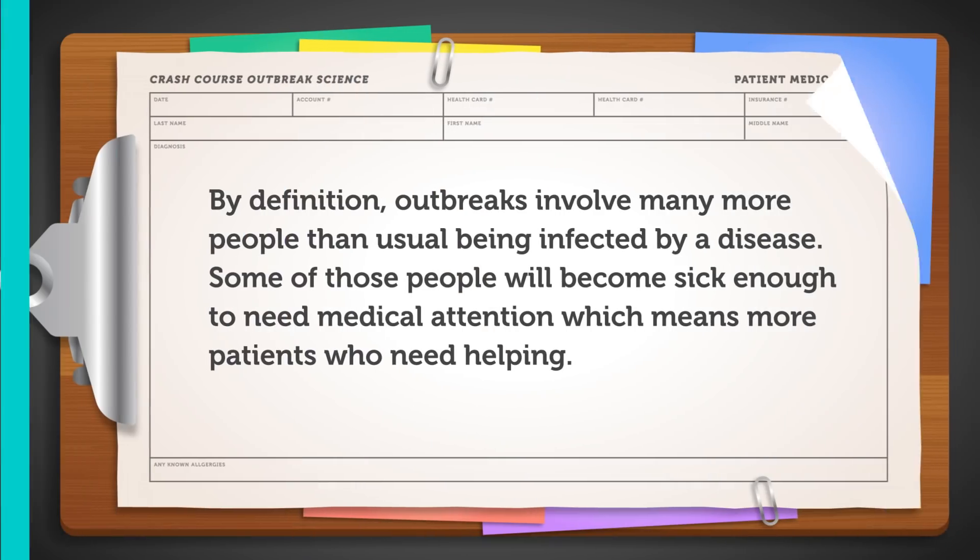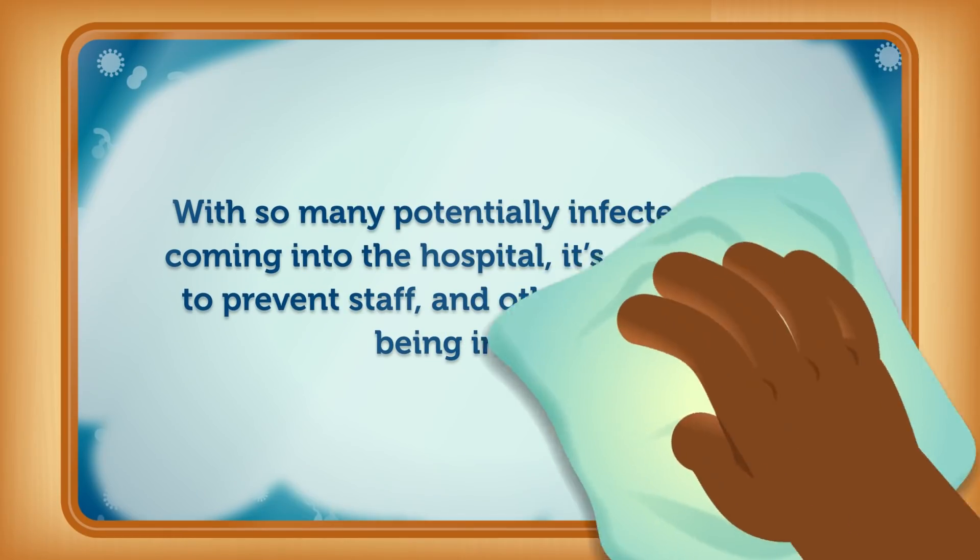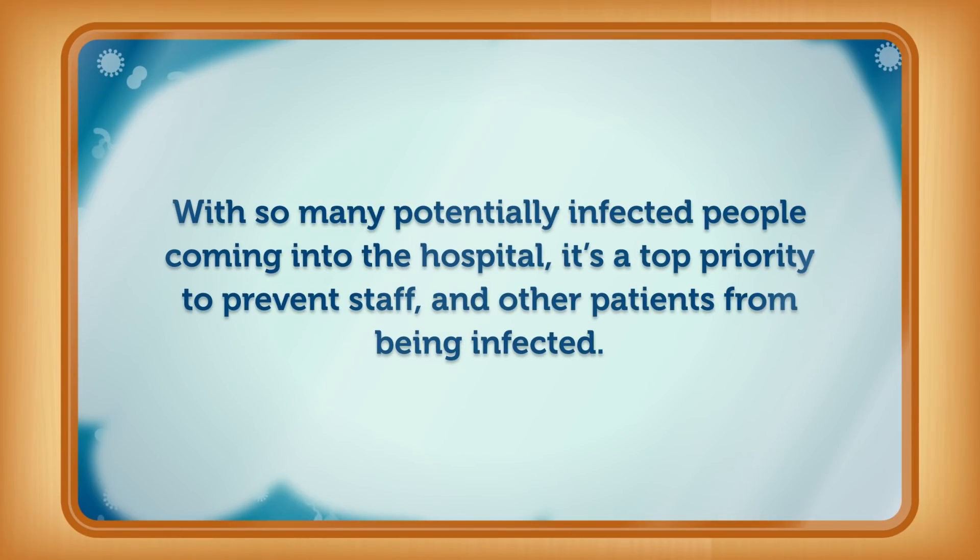We'll start with a closer look at why we need additional resources during an outbreak. By definition, outbreaks involve many more people than usual being infected by a disease. Some of those people will become sick enough to need medical attention, which means more patients who need helping. With so many potentially infected people coming to the hospital, it's a top priority to prevent staff and other patients from becoming infected. Finally, we need to organize our supplies and the information we've gathered to make effective decisions and coordinate with others.